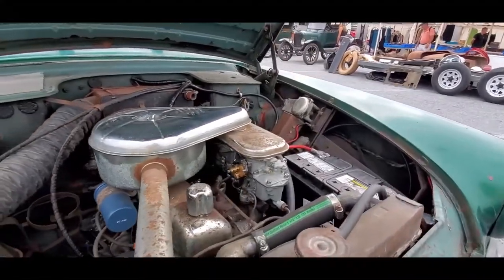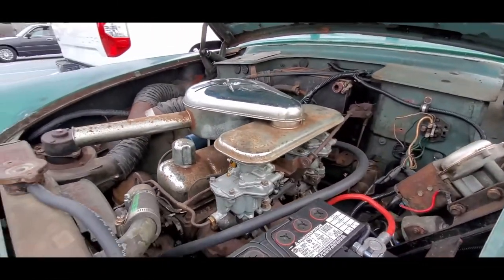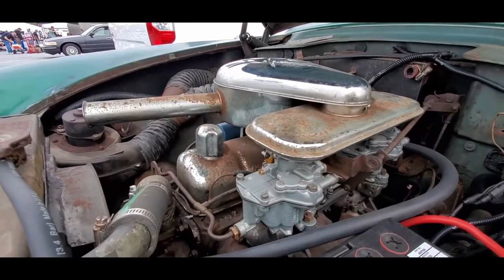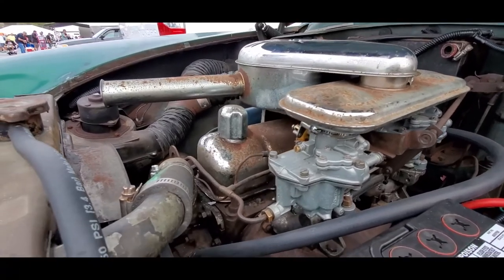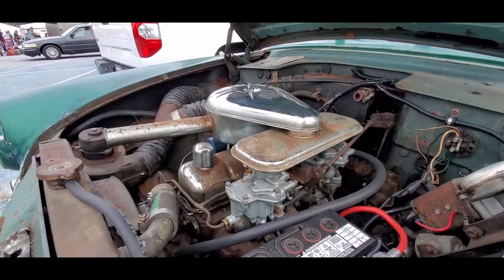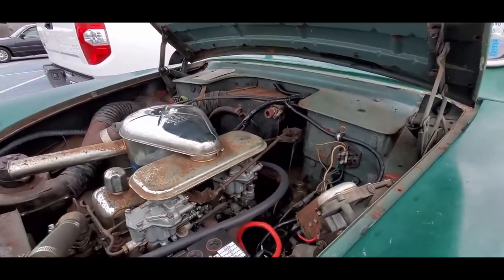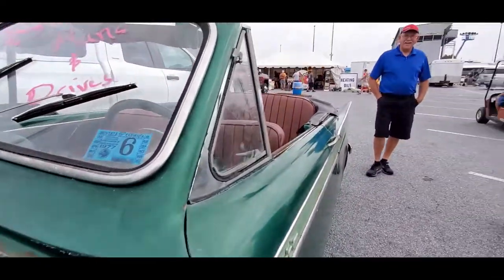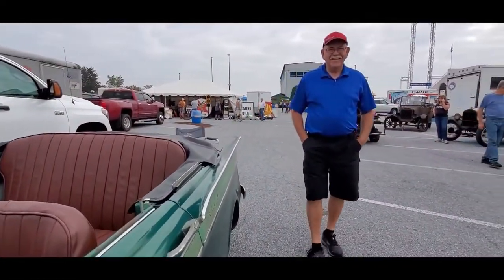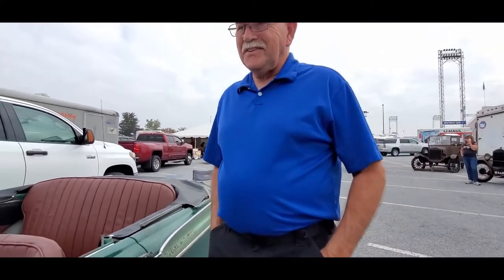That is nice. Run by a dual Stromberg — if I'm not mistaken, let's see if I'm correct. Rebuild carbs on that. The carbs are Zenith. That is sweet. That's the 1275 or the 1400?